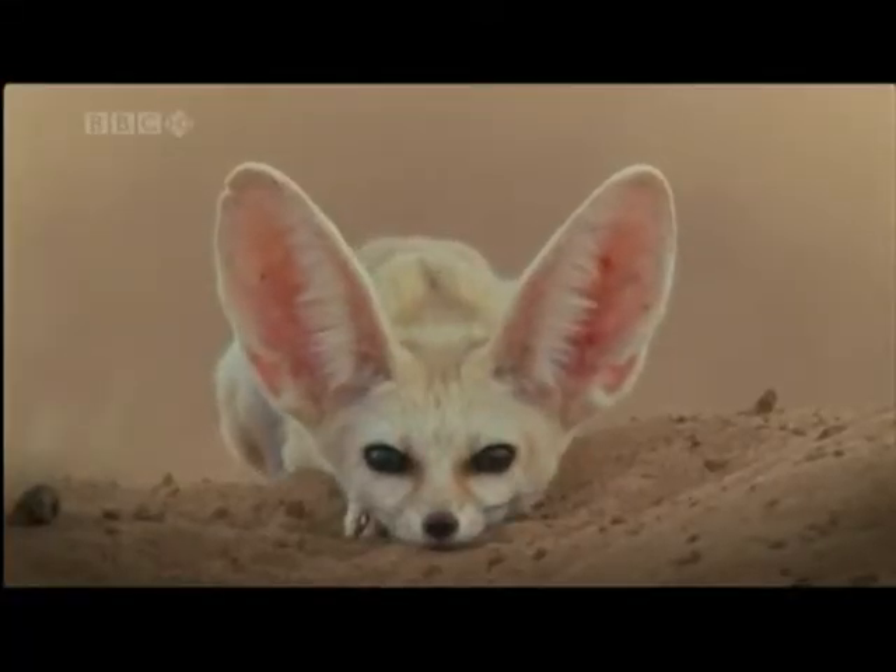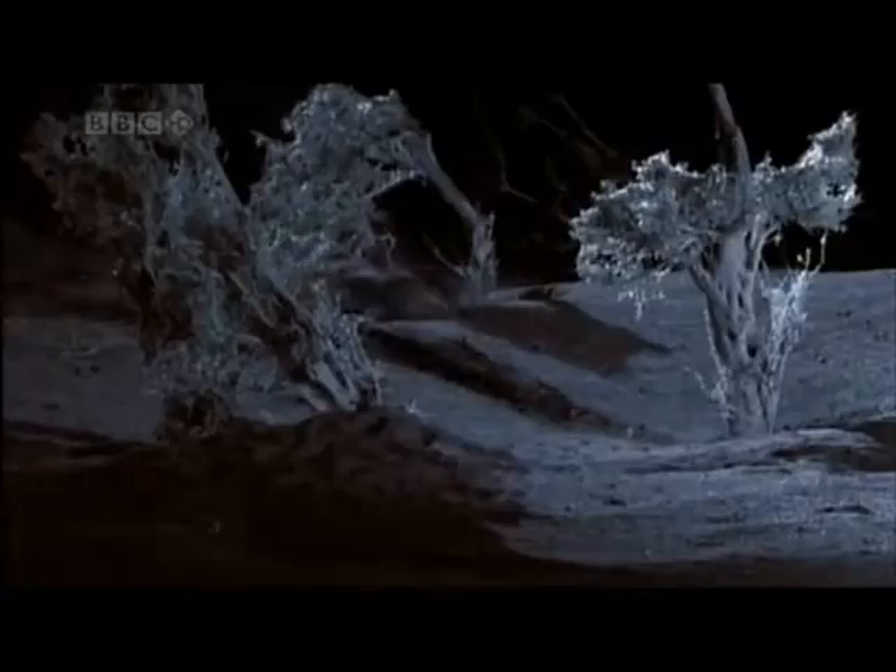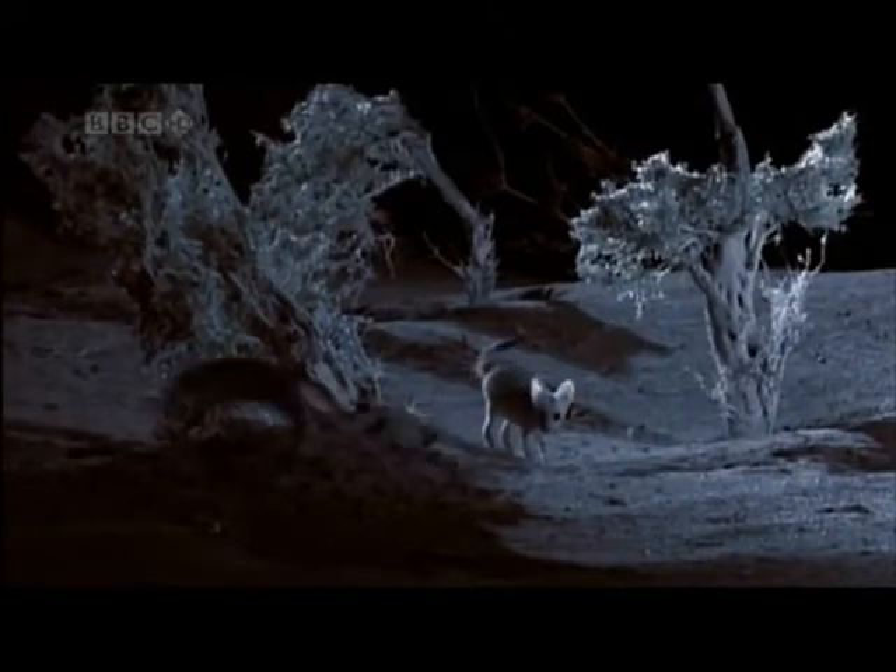The fennec fox has a large pointed snout and large black eyes. The fennec fox has sharp curved claws and a white belly. The fennec fox lives in underground burrows with other foxes.